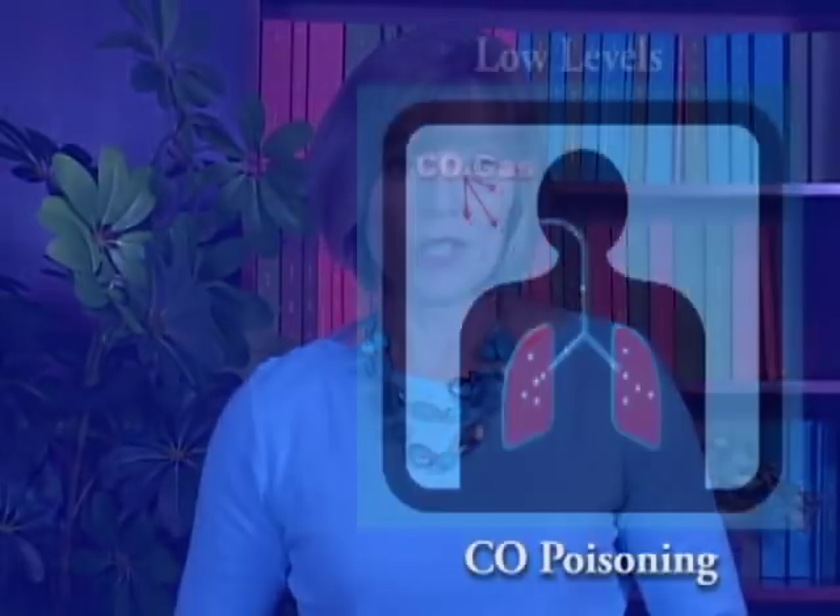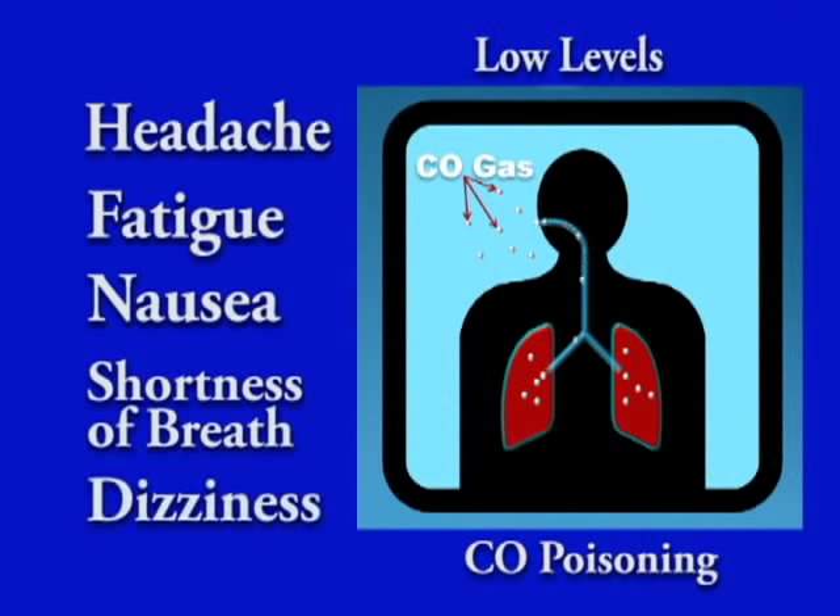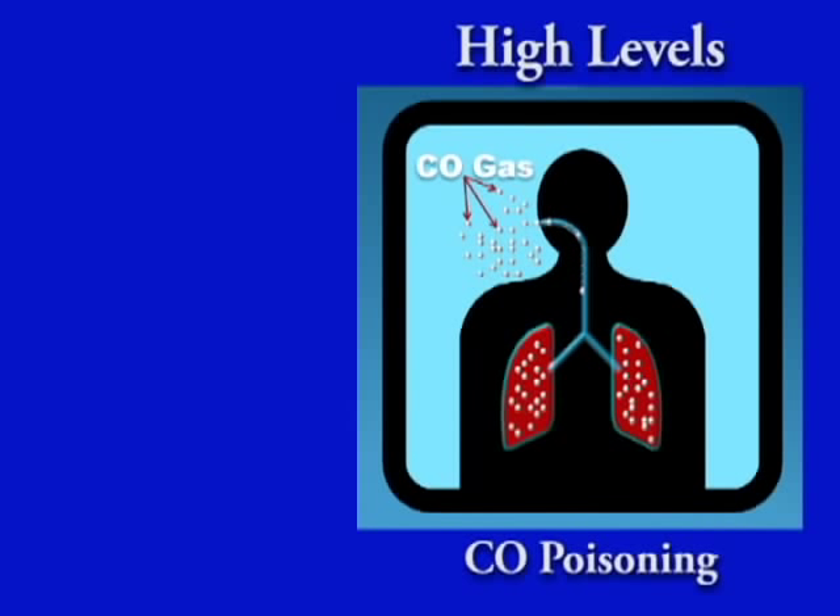CO poisoning can quickly incapacitate and kill victims. At first, it may feel like you have the flu. Early symptoms can include headache, fatigue, nausea, shortness of breath, and dizziness. At high levels of CO,